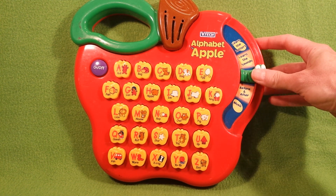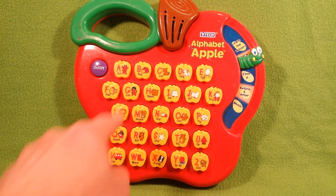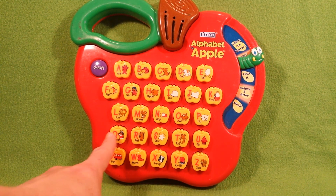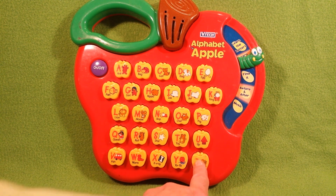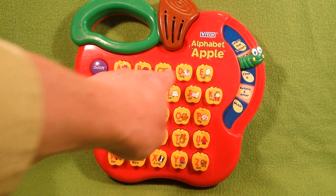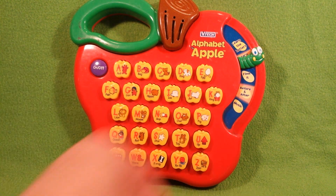Let's learn the sounds. Learn the letter sounds. X says X. G says K. K says K. Q says K. Z says Z. S says S. D says D. J says J.